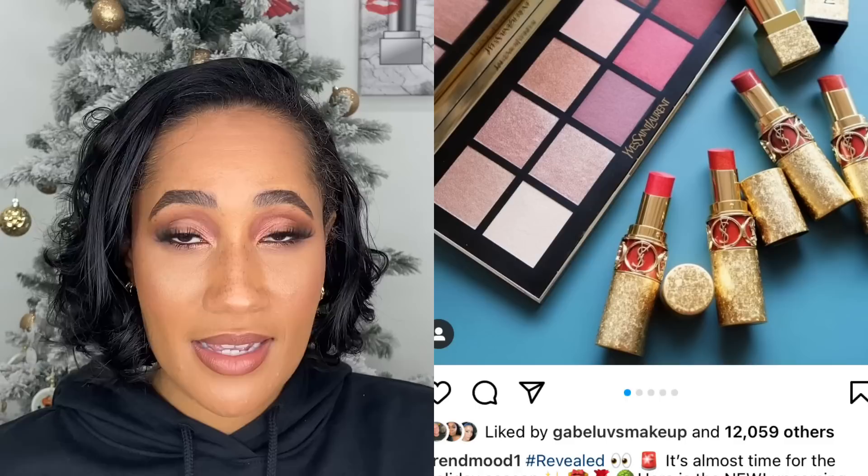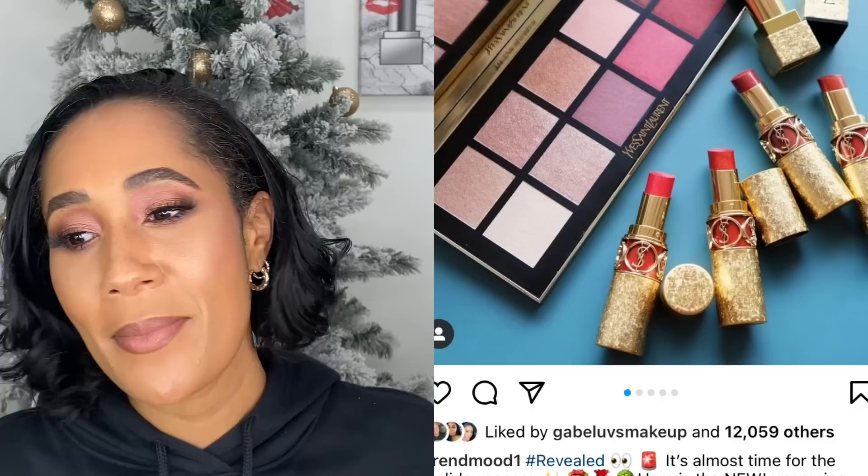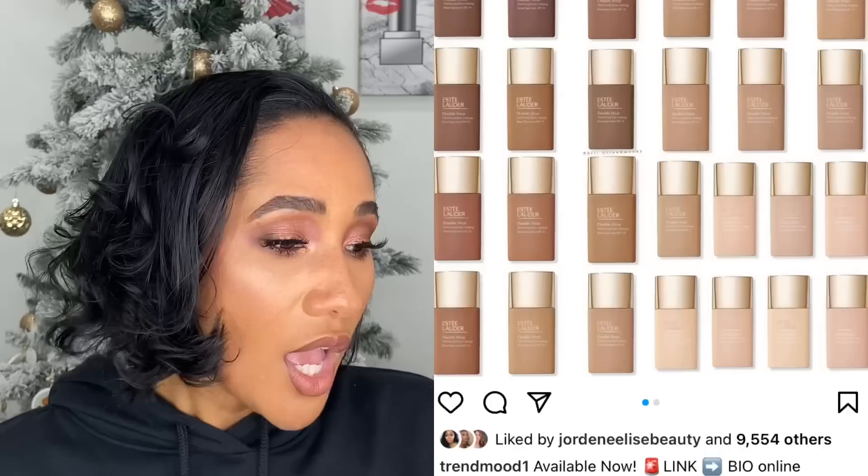YSL came out with an eyeshadow palette this year — one of those clutch-style purse palettes. I really wanted this one when it came out. I don't have one of these clutch palettes and the previous ones didn't speak to me, but this color story did because you know I love pinks. Even if the formula isn't great, I like the tones enough that I won't be disappointed in what I paid. I didn't pick it up at the time because money had to go elsewhere, but I will be picking this one up.